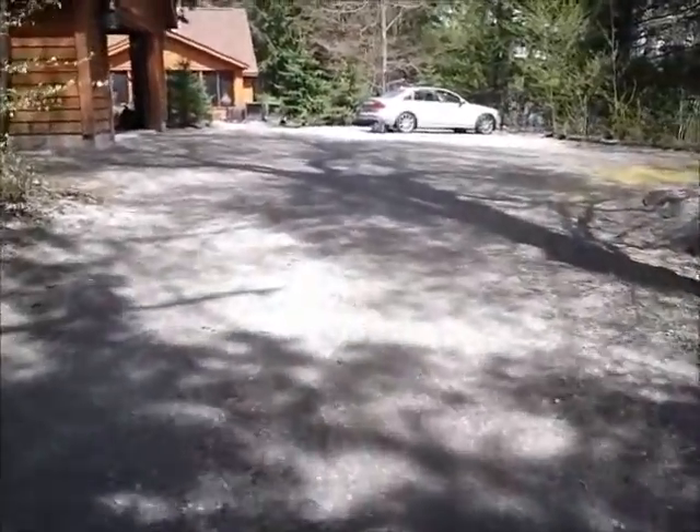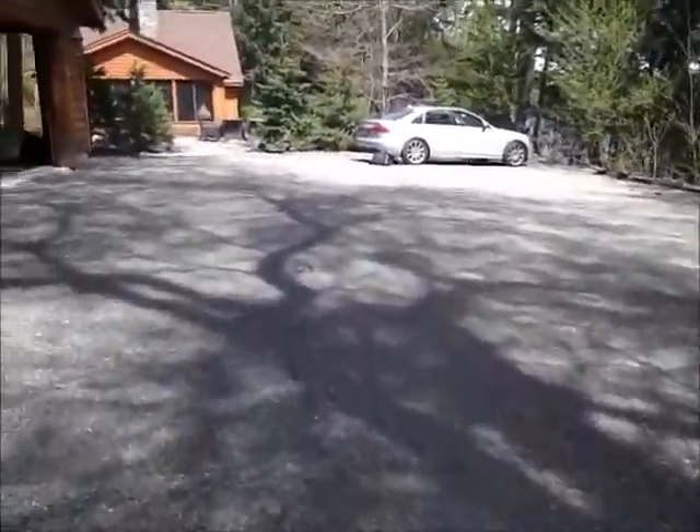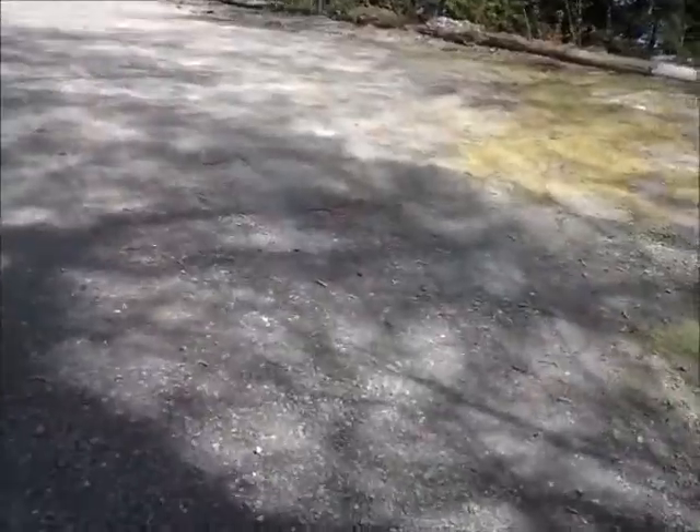Cleaned off the driveway — there was all kinds of tree fallings everywhere. Here's an example of tree fallings here. They keep blowing.